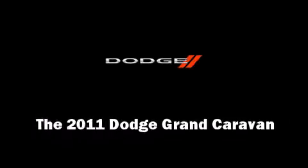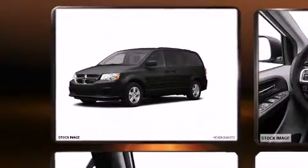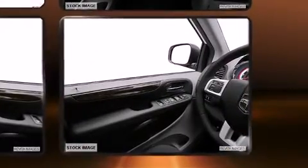Outstanding design defines the 2011 Dodge Grand Caravan. This 7-passenger van is waiting for you to take home. Under the hood, you'll find a 6-cylinder engine with more than 270 horsepower, providing a smooth and predictable driving experience.